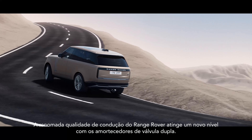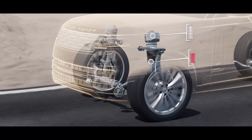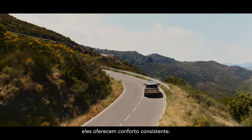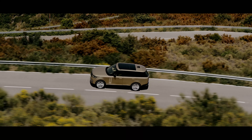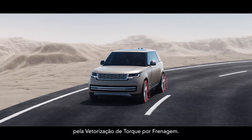Range Rover's renowned ride quality reaches a new level with twin-valve dampers. More responsive than ever, they deliver consistent comfort. Stability and control when cornering is further improved by torque vectoring by braking.